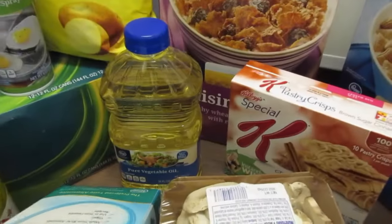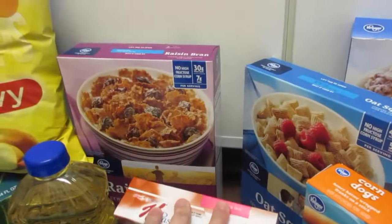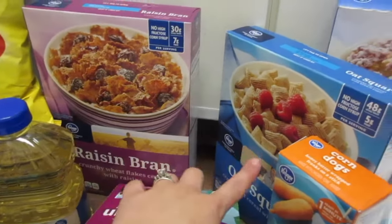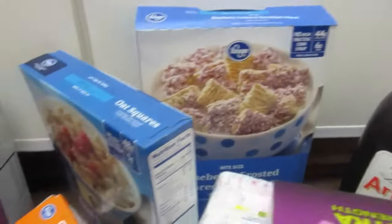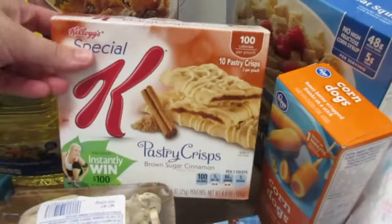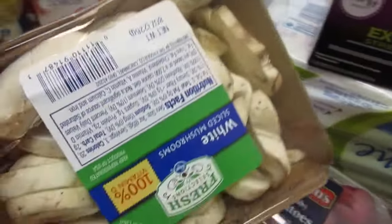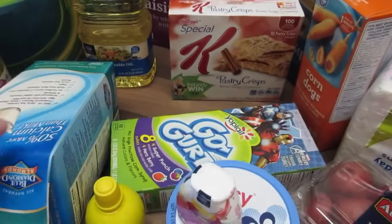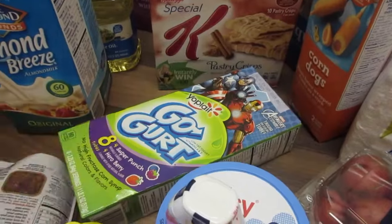We also got Almond Breeze. I needed to get some vegetable oil to do skillet stuff, and then three cereals — there's a raisin bran, oat squares, and these blueberry shredded wheat, which look really good. We also got these Kellogg's pastry crisps in cinnamon, some mushrooms to put in the different crock pot meals and just to eat — we like just eating mushrooms. We picked up some Go-Gurts because they had Avengers on them, and those were only two dollars at Kroger.